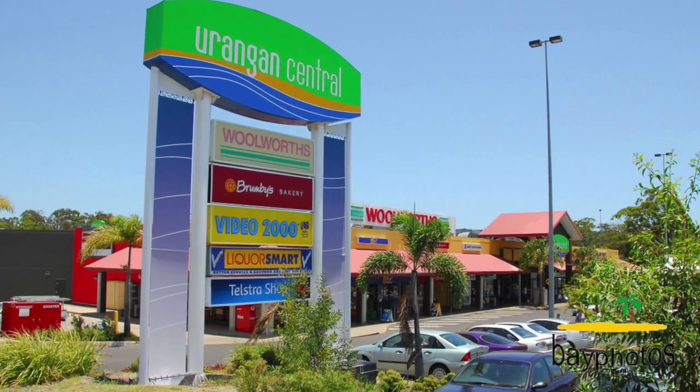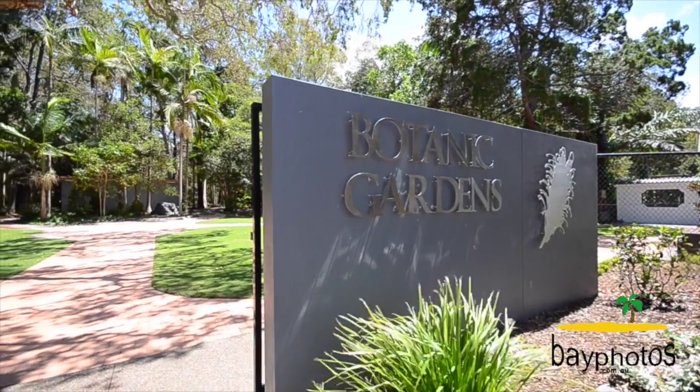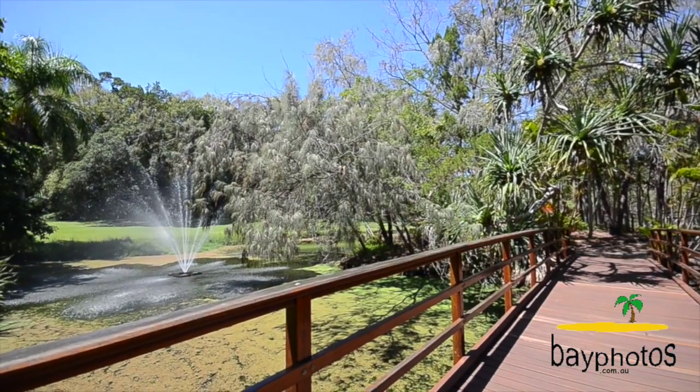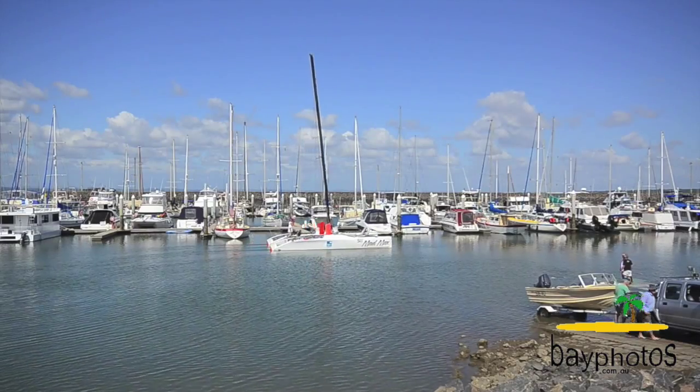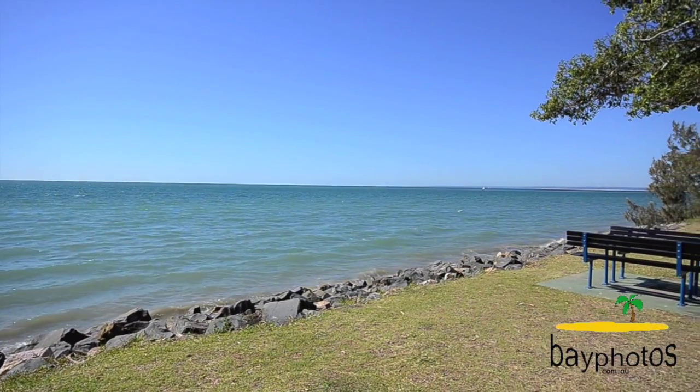This home truly is about the convenience of the location, being within easy strolling distance of the Eurangin shopping centre, takeaway stores, the botanical gardens, boat club arena, esplanade beaches, restaurants and cafes. This home really will allow you to enjoy the lifestyle that comes with living in beautiful Hervey Bay.